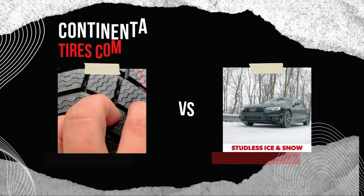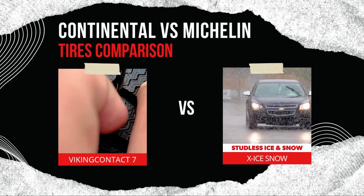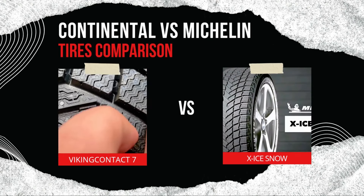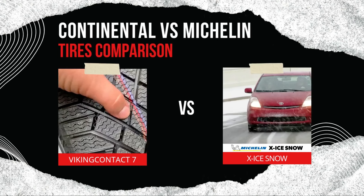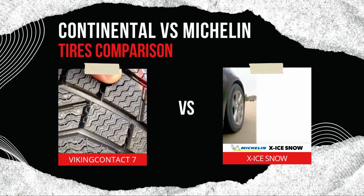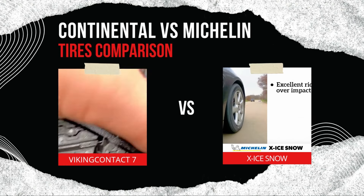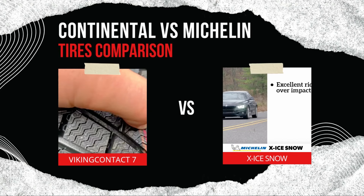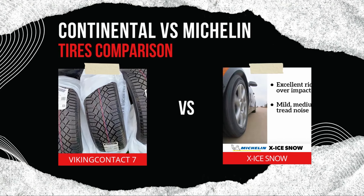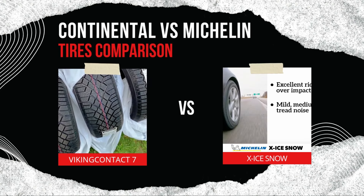Now that we've examined the key features of the Continental VikingContact 7 and the Michelin X-Ice Snow, let's compare these two tires in key performance areas. Snow and ice traction: both tires excel in snow and ice, but the Michelin X-Ice Snow has a slight advantage on icy roads due to its EverWinter Grip technology, which provides superior braking and acceleration. The VikingContact 7, while slightly behind on ice, performs exceptionally well in deep snow and offers more stability during cornering.